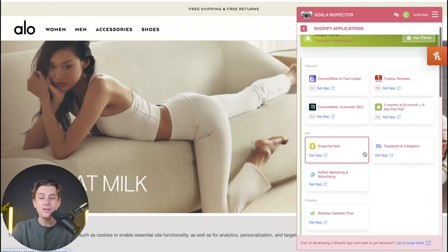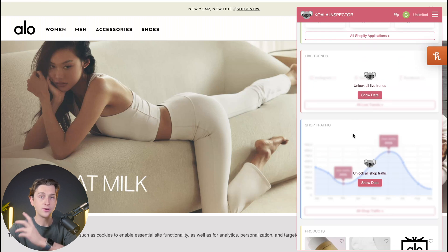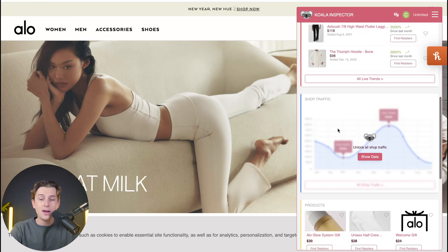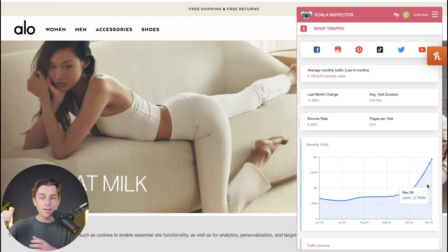I can click the All Shopify Applications button and see every single thing they're possibly using. Then I can look at their live trends and Shopify traffic. After clicking that button, it gives me a live trend of their most trending products — specifically what is selling the best. Their Airbrush 78 high waist leggings are up 3,000% just since last month, which is a huge indication that this could potentially be a product I could sell myself. I can also see which traffic sources are driving visits, including Facebook, Instagram, Pinterest, TikTok, and other social media platforms.